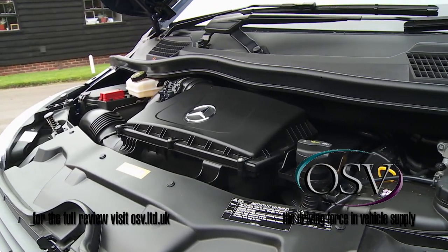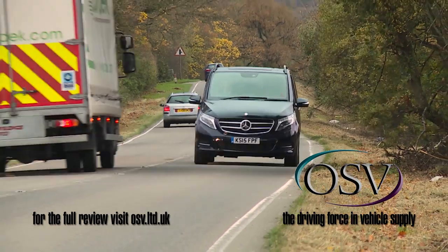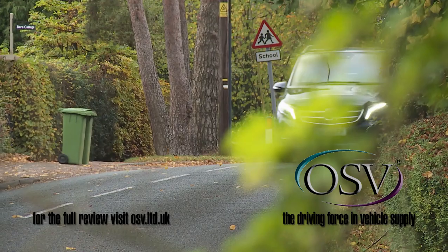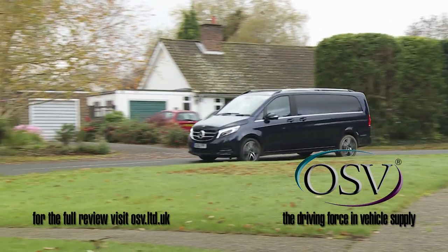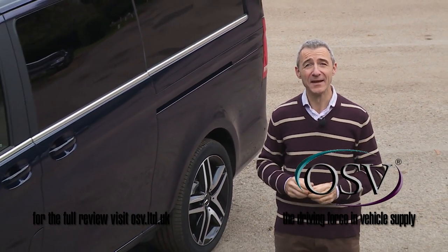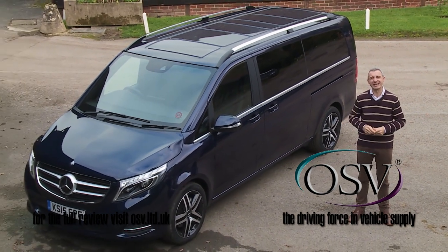Under the bonnet the V-Class range is based around Mercedes' familiar 2.1-litre 4-cylinder diesel, offered in 163bhp guise in the base V220d model or in 190bhp form in the top V250d variant tested here. In this country there is no manual gearbox option, so all models are equipped with the brand's smooth-shifting 7G-Tronic Plus 7-speed automatic transmission. In the Agility Select system's Eco mode, the V250d will manage 44.8 miles per gallon on the combined cycle and 166 grams per kilometre of CO2.